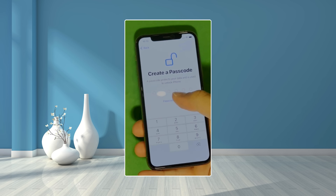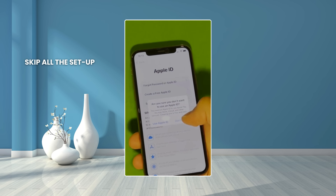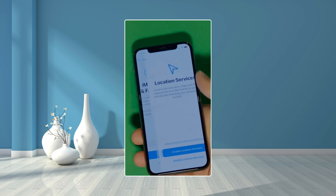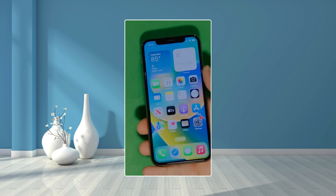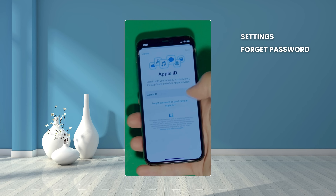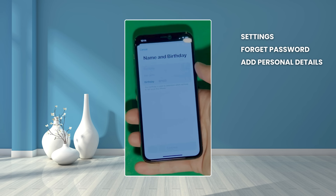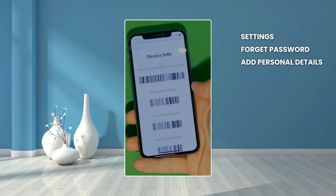And there it is. Let's skip all the setup for now — you can go back to set it all up later. Make sure to check the terms and conditions and skip the rest of the steps to do later on. Go to Settings and create your own Apple ID. Tap Forget Password or Don't Have Apple ID to create a new one. You can just add your personal details to continue. Here's a shortcut to check your device info, making sure that this is legit.